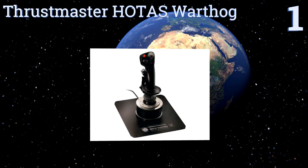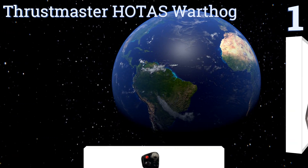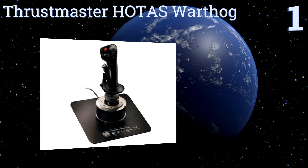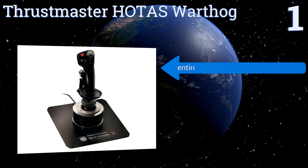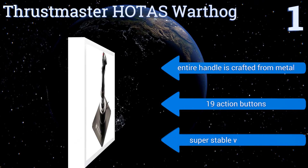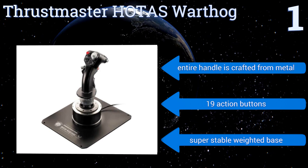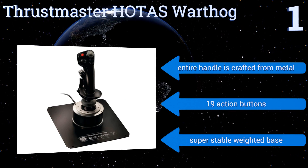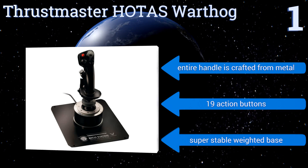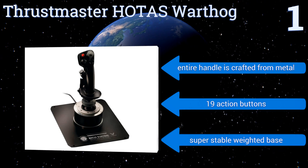Taking the top spot on our list, simple in its design, the Thrustmaster HOTAS Warthog is actually a replica of the US Air Force A-10C flight stick and the absolute standard for flight sim controllers. It's extremely durable and can detach from the metal plate to be mounted in a cockpit. Its entire handle is crafted from metal, and it comes with 19 action buttons and a super stable weighted base.